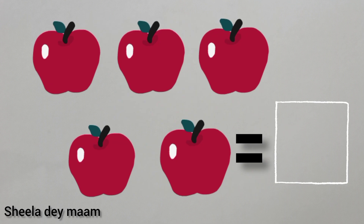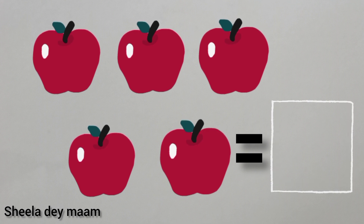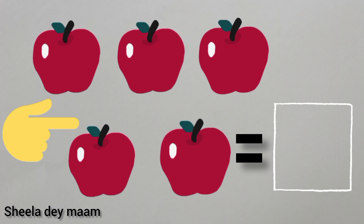Now, children, tell me, what are these? Yes, children, you are correct. These are apples. So, children, first we will count the apples and then write the number in the box. Children, use your finger, okay? First, put your finger on the first apple and then start counting.